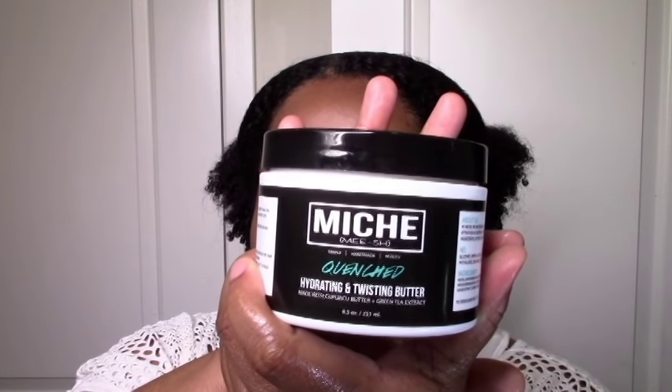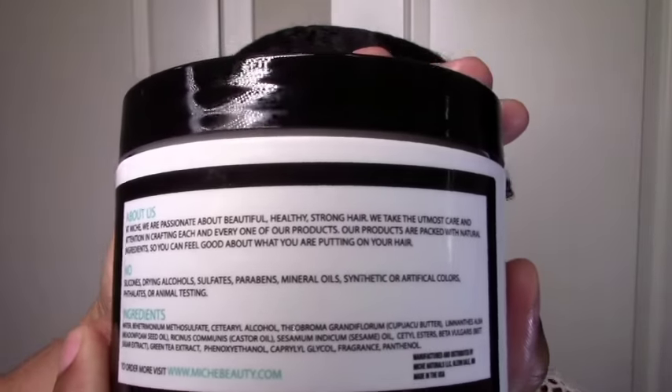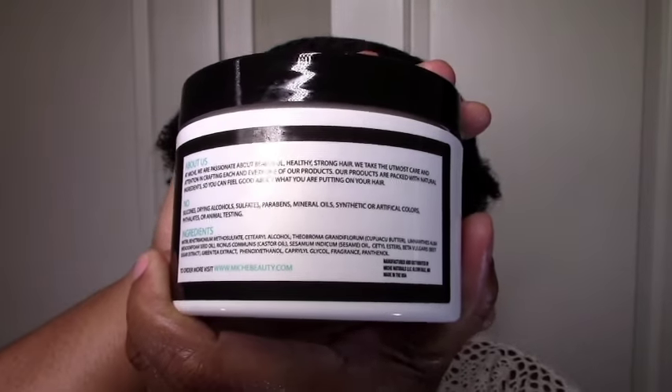Last but not least, we have the Quenched Hydrating and Twisting Butter. I only used about a fingertip per quarter section of my hair, so I can't say I really got to fully test this out. It did seem moisturizing, but it didn't define or add any hold. I like the texture — it's creamy and light, pretty much everything here is in that creamy but light spectrum. The butter actually went in better than the leave-in, which surprised me. If you like butters, definitely give this a try. It did the thing in terms of adding emollients, softening, and sealing in moisture. It seemed like a nice rich cream, and as I get my braid-out and twist-out life going, I can use more of this and report back.